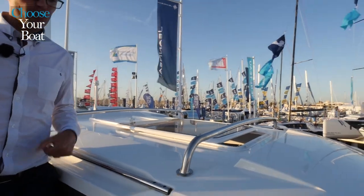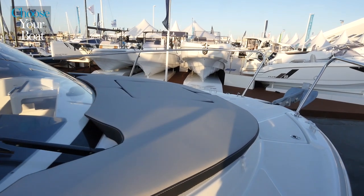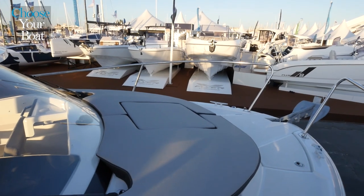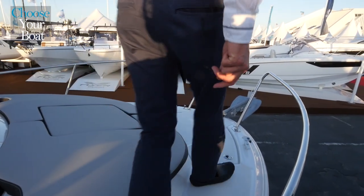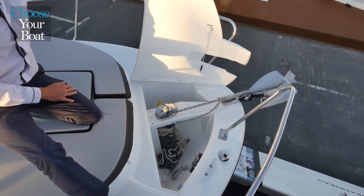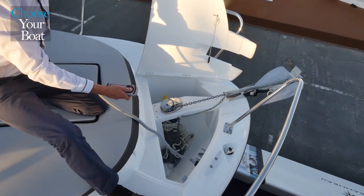Continuing forward, the foredeck is particularly flat, so it is safe and easy to move around. Between the windshield and the anchor well, you have a sunbed. On the bow, there is a very wide anchor well that can also store anchoring equipment and an optional electric windlass.